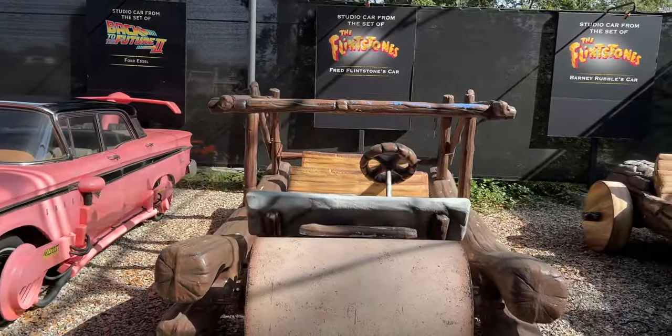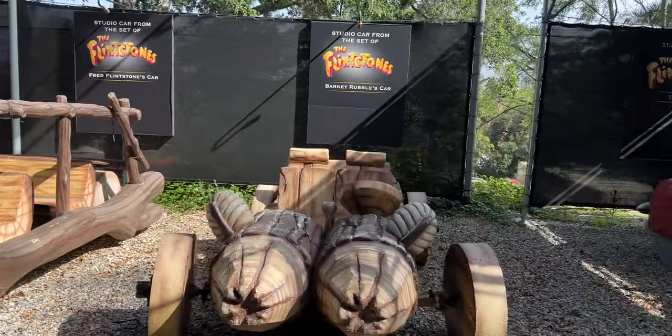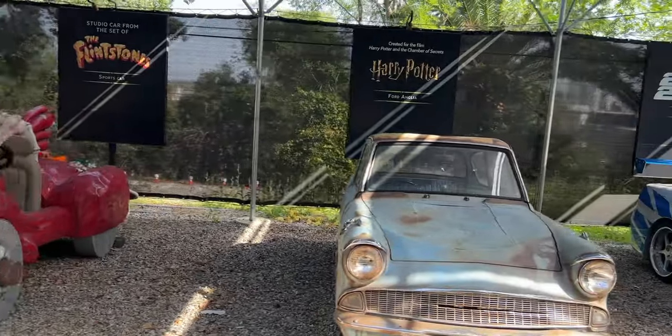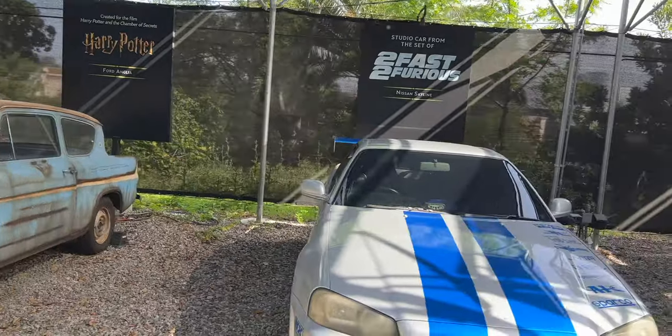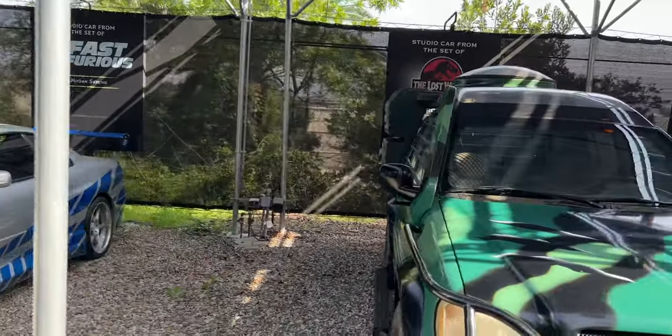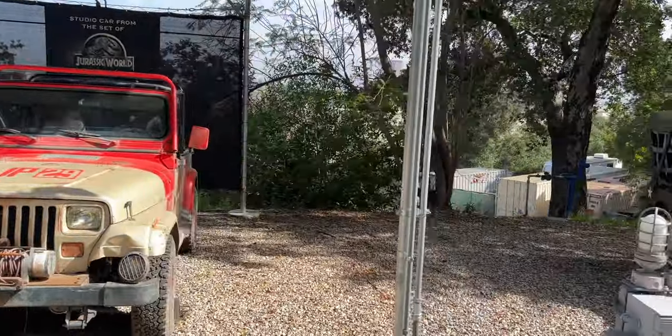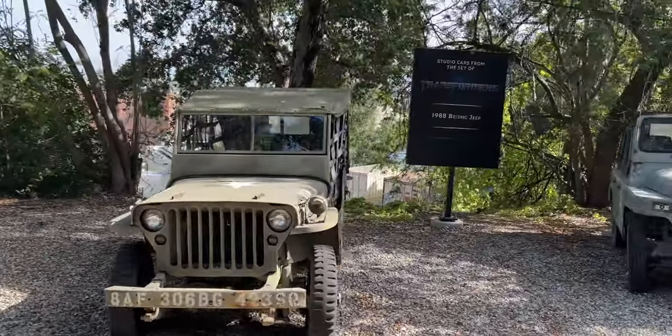Now, you might be thinking that the Gyrosphere looks a little bit different than it did in the movie, and that is because it doesn't have any glass. The reason is we were able to add that glass in post-production, because glass is very reflective, and we don't want to see the camera person while we're filming.